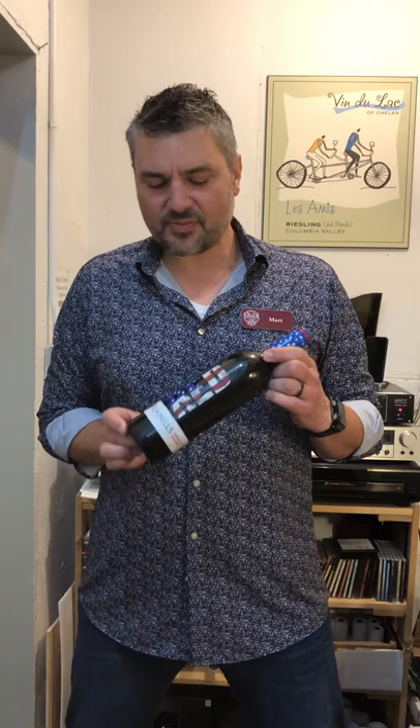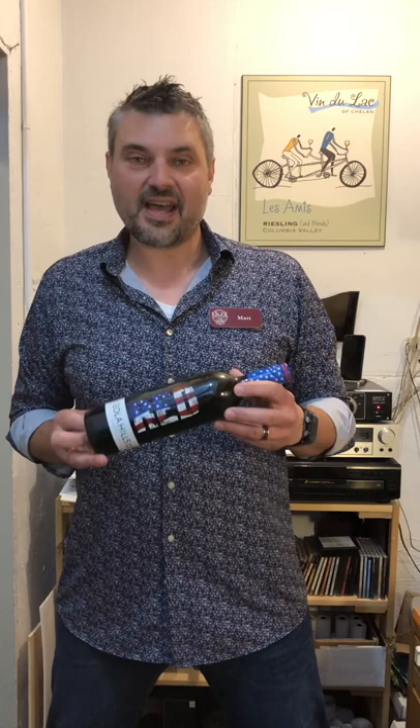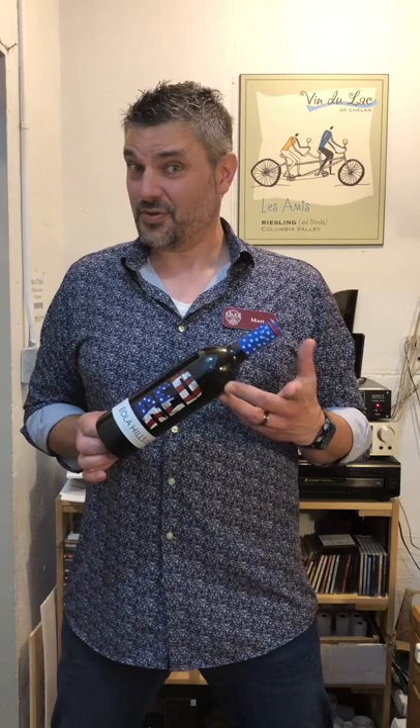We love the label — it's silkscreened right on the bottle. This is great 4th of July wine, 5th of July wine, 6th of July wine — you can drink this anytime. It's really cool to enjoy at your backyard barbecue or out camping and hanging out with friends. It's $14.95, a great price.